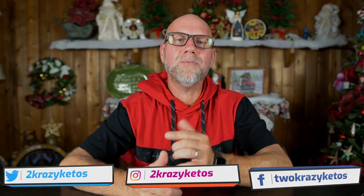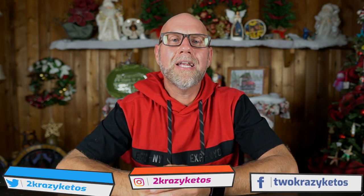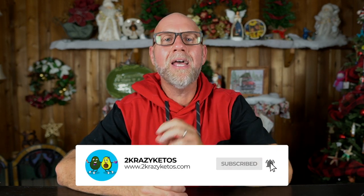You can find us on all kinds of social media, like Facebook, Instagram, and Twitter, and we have a website, which is 2crazyketos.com, and that's where you're going to find all of our different recipes. We do upload at least five new videos every single week, so make sure you subscribe to our channel and hit that little bell icon so that you are notified every single time we upload a new video.